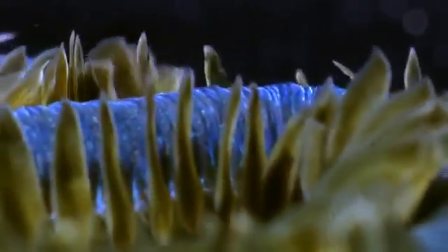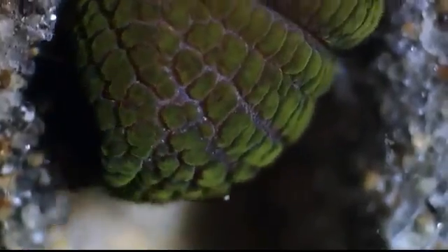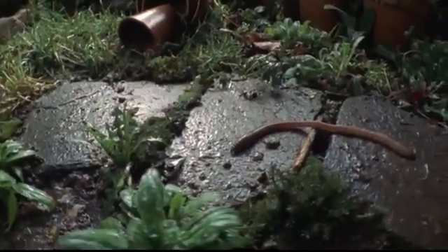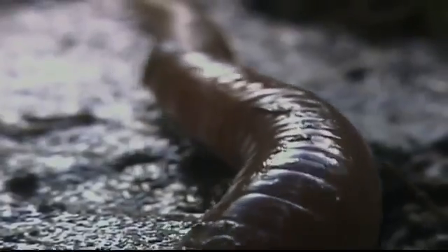Anyone bold enough to make worm watching a hobby would be dazzled by the sheer diversity of annelids. Scientists have identified more than 15,000 species. Each is uniquely striking and beautiful. Equally astonishing is the way that annelids have colonized the world.